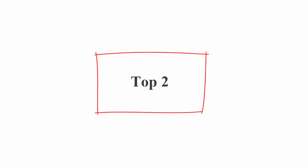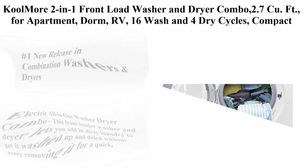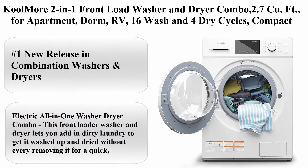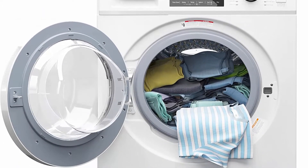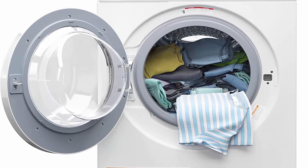Top 2: Coolmore 2-in-1 front load washer & dryer combo, 2.7 cubic feet, for apartments. 16 wash and 4 dry cycles, compact space saver, white. Model: FLC3CWH.